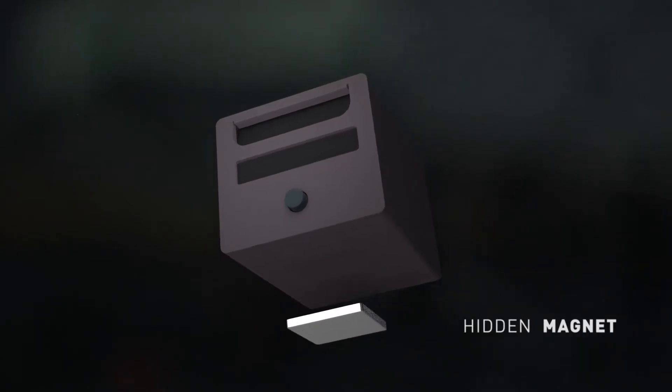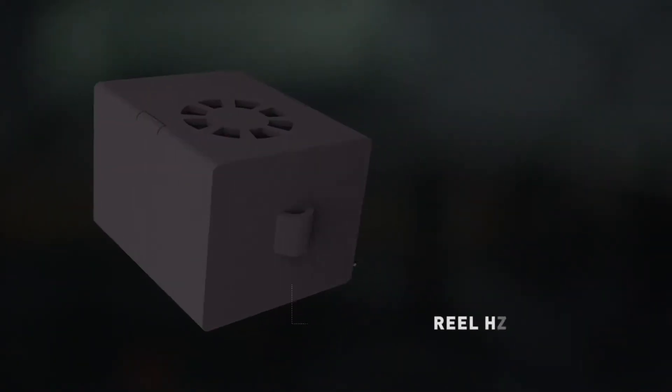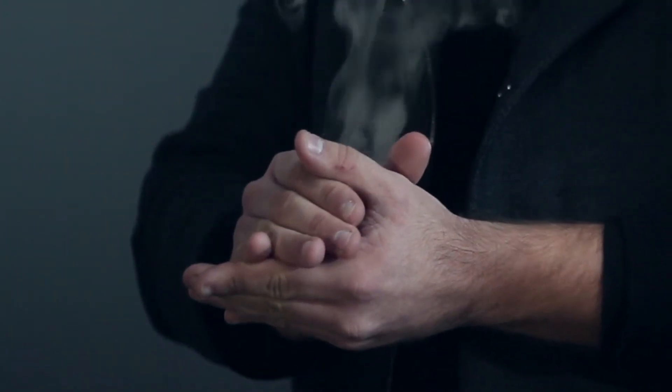The sides of this device have powerful magnets, allowing the performer to ditch the gimmick invisibly. Another great feature of the SmokeCube is that it allows for the attachment of a reel, allowing the magician to show his hands empty after the smoke production.